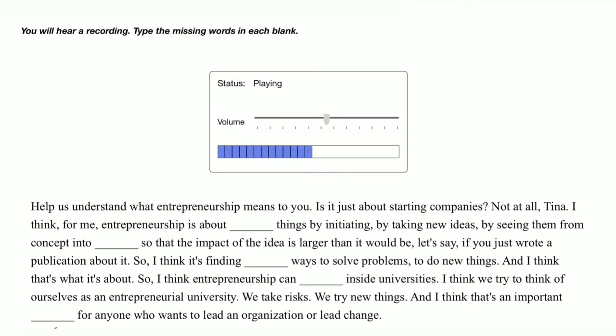So I think it's finding creative ways to solve problems, to do new things, and I think that's what it's about. I think entrepreneurship can happen inside universities — I think we try to think of ourselves as an entrepreneurial university. We take risks, we try new things, and I think that's an important asset for anyone who wants to lead an organization or lead change.